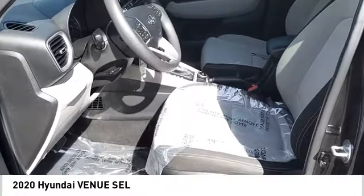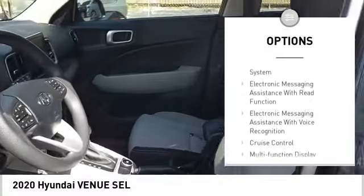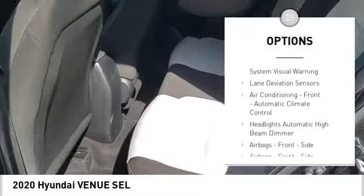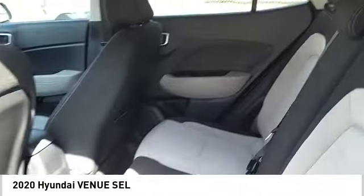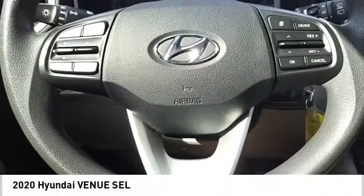Here are some of this vehicle's great options: power windows with safety reverse, traction control, stability control, power brakes, braking assist, driver attention alert system, electronic messaging assistance with read function, electronic messaging assistance with voice recognition, cruise control, and multifunction display.